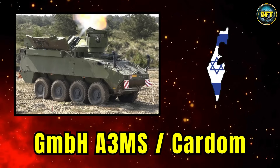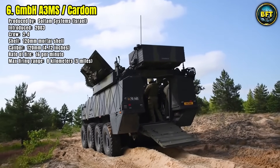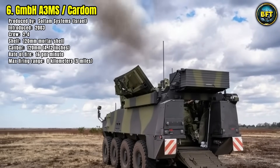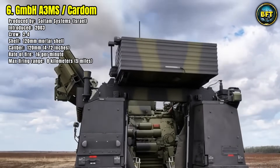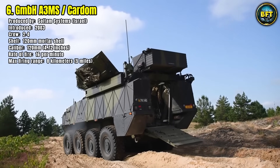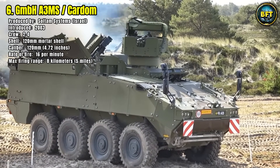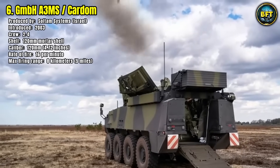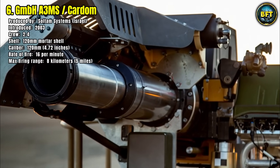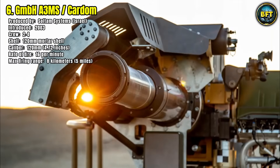Number 6: A3MS Cardom. The Cardom is a modern self-propelled mortar system developed by Israel's Soltam Systems, introduced in 2003 and adopted by Denmark to enhance its indirect fire capabilities. Operated by a crew of 2–4 soldiers, the Cardom employs a 120-millimeter caliber mortar capable of firing up to 16 rounds per minute. Its maximum firing range is 8 kilometers, making it a deadly yet mobile system for close-to-medium range support. Mounted on an armored vehicle platform, it uses advanced fire control computers and navigation systems to deliver accurate strikes, giving Denmark greater flexibility and powerful organic firepower for NATO expeditionary operations.